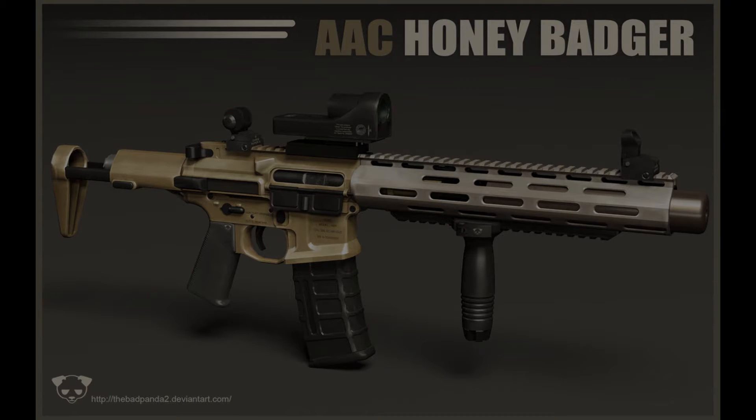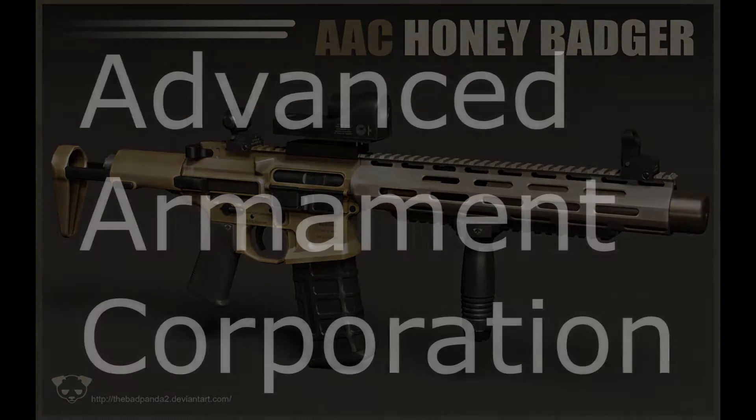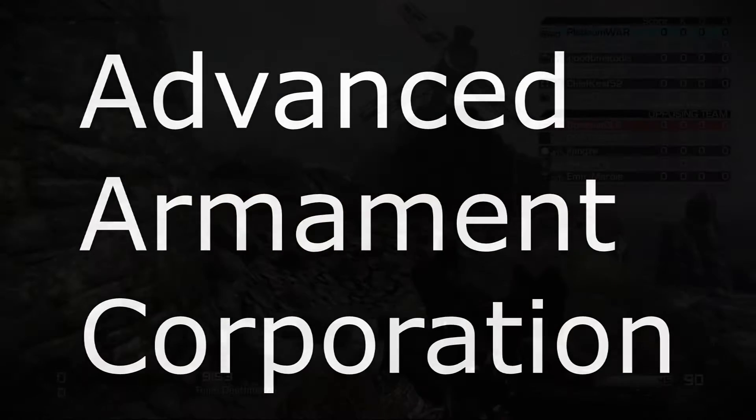The AAC Honey Badger PDW is an AR-15 based assault rifle. The .300 AAC Blackout caliber was produced by Advanced Armament Corporation, a subsidiary of Freedom Group.